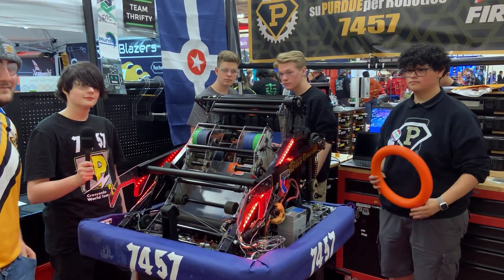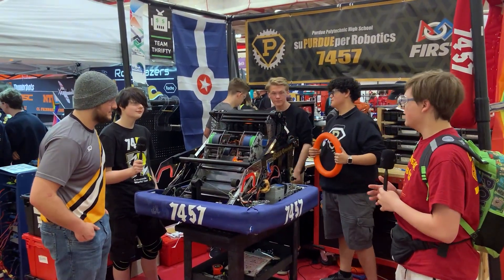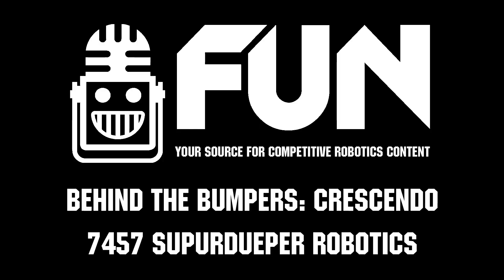Well, thank you — this is Team 7457 Super Duper. Good luck at this competition and at your future competitions! Thank you! Shoutout to Colors Inc. and Thrifty Bot — big fans!